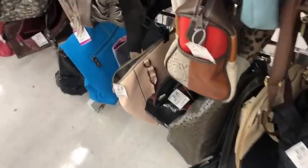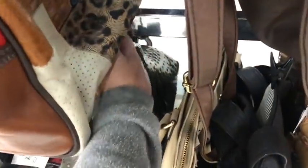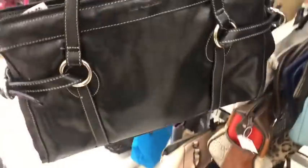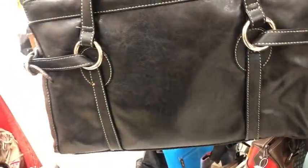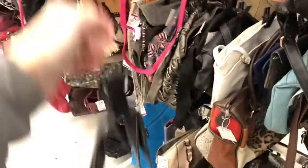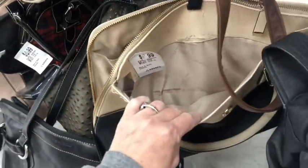What is this one down here? That is a Sag Harbor — do you guys remember Kmart? I think actually some people still have Kmart, but Sag Harbor was a Kmart brand at one time. There's a Calvin Klein, but what a mess — unfixable kind of mess.